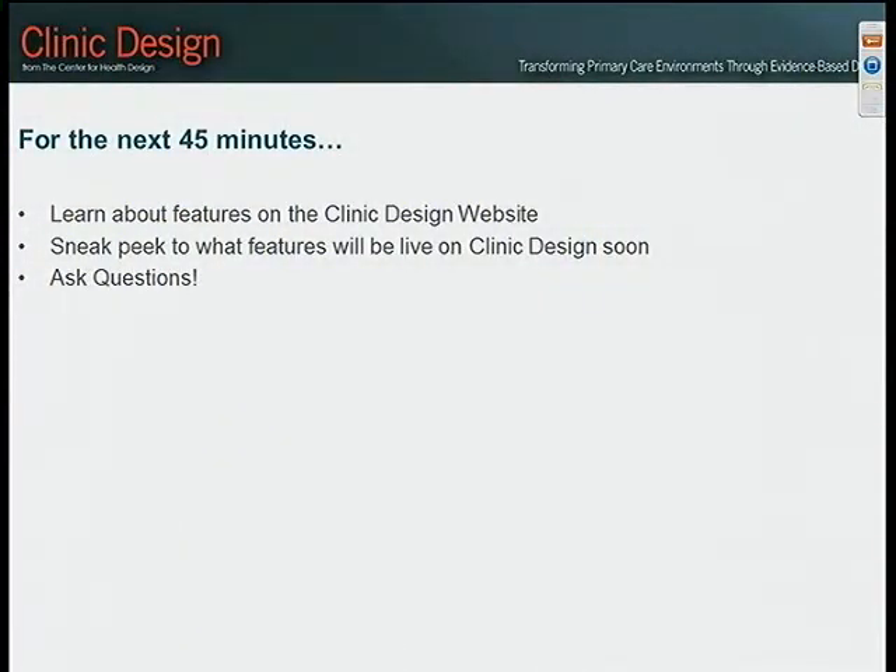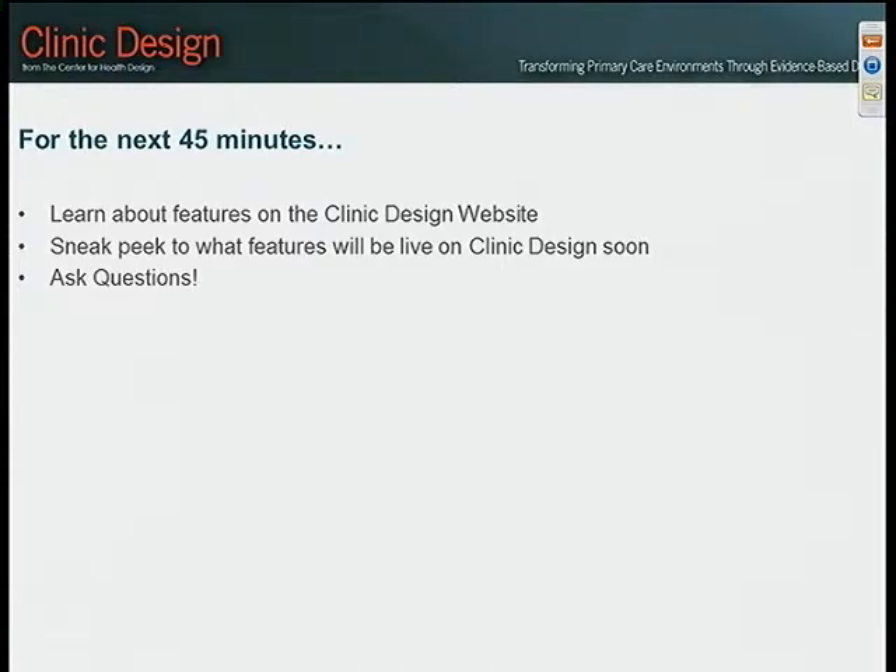For the next 45 minutes, we're really going to concentrate on what the existing features are on the clinic design website that you should not miss, and also what features are going to be coming soon. Some of the features that are there — hopefully you've seen some of the great things we've put together — include learning not only about the design process but evidence-based design.